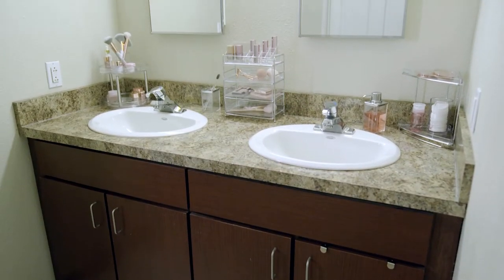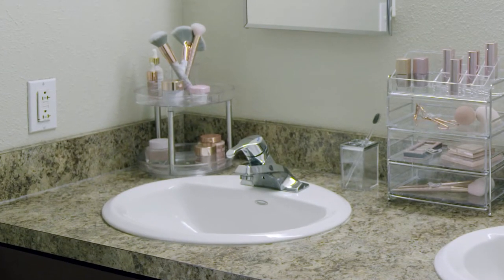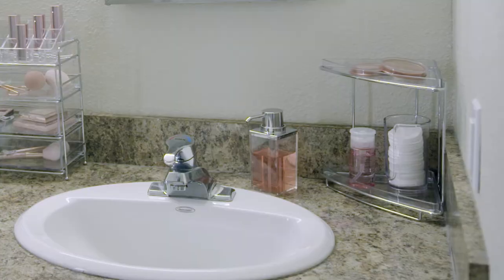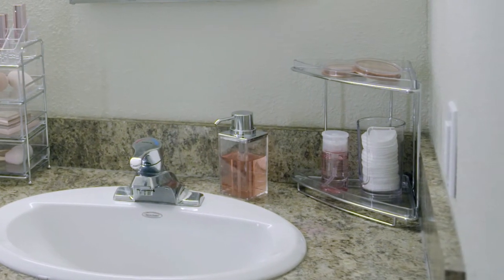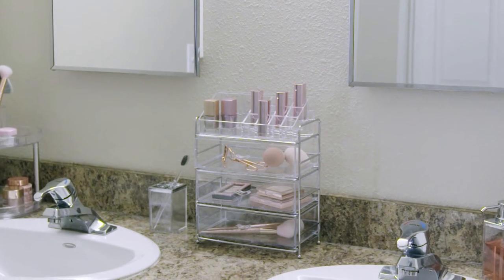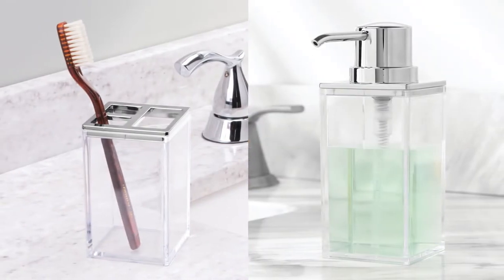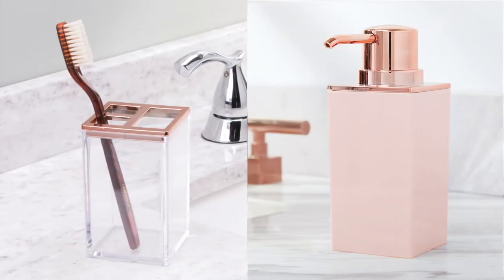There are a variety of products that make the bathroom countertop more functional. Corner shelves can double your space and are perfect for makeup and brush holders, lotions, skin care, and more. Try stacking drawer organizers to hold smaller items, especially when there is little or no drawer space. And don't forget the toothbrush holder and soap dispenser — we have a wide range of styles to fit any decor.